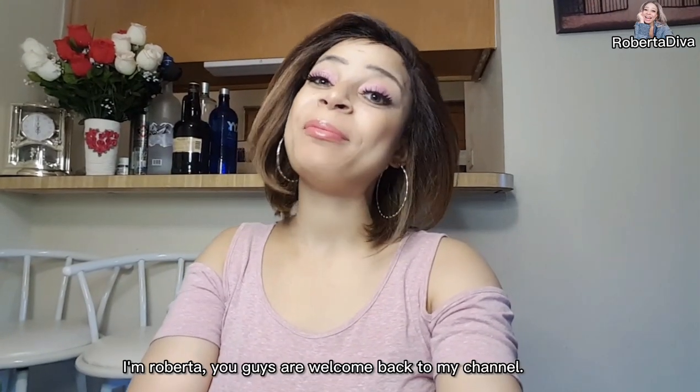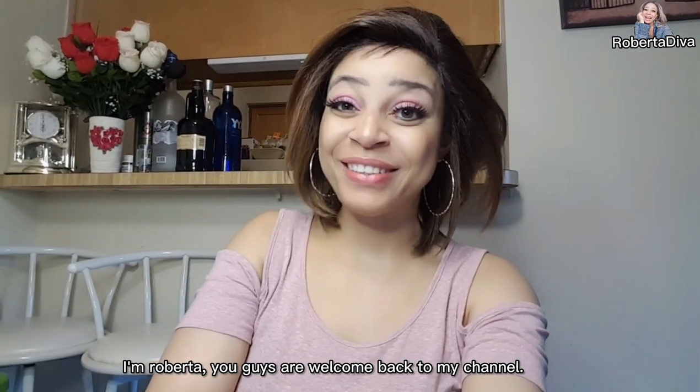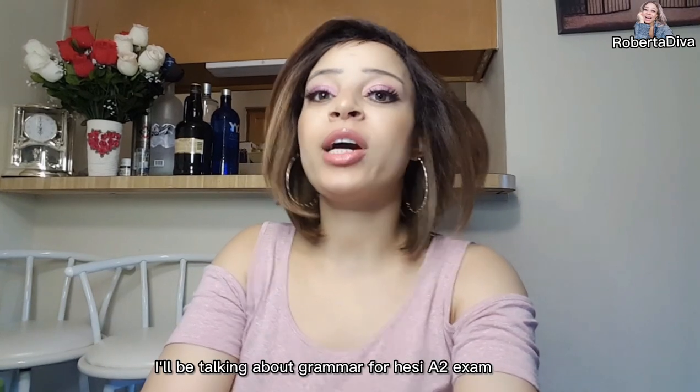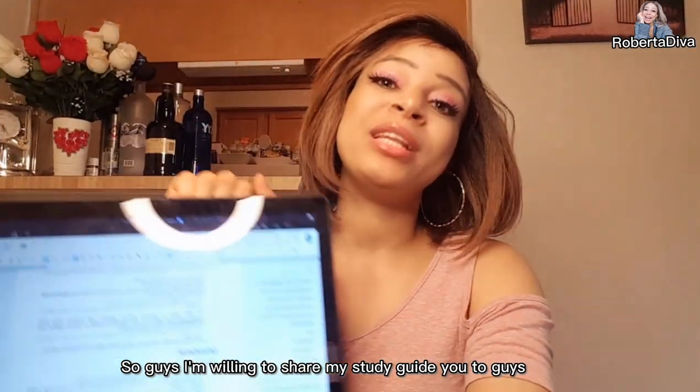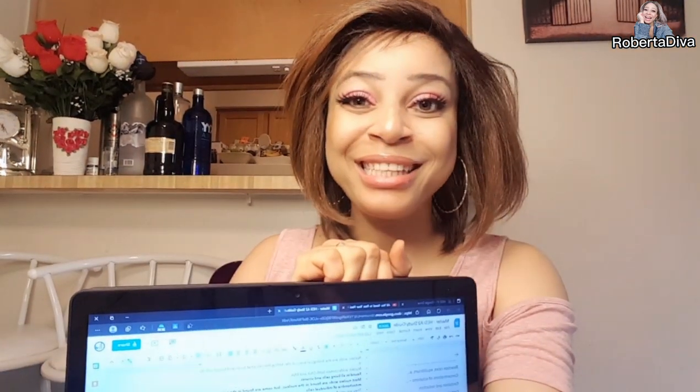How are you doing today? I'm Roberta. Welcome back to my channel. Today I'll be talking about grammar for the HESI A2. I'm willing to share my study guide with you guys.